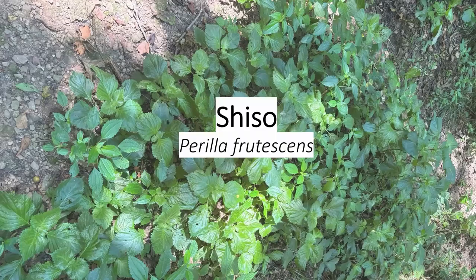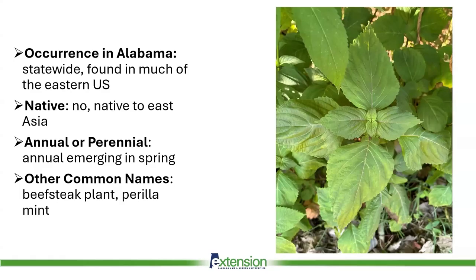First up: Shiso, also called beefsteak plant. This plant occurs across the state, commonly in partially wooded locations such as forest edges. Some know it for being toxic to cattle, which will browse it typically only when the rest of the pasture is overgrazed, and it can be a serious concern in those instances. It's also widely consumed in Asia and other parts of the world for human food and even has some niche market demand.